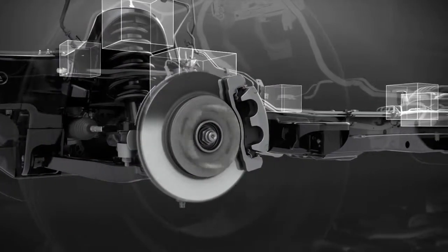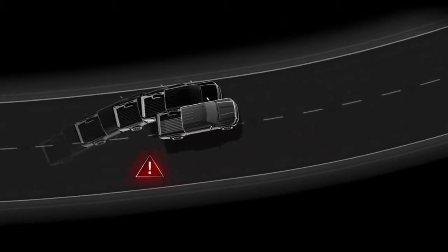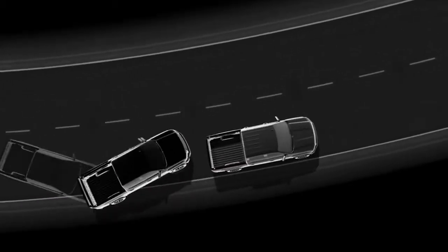Stabilitrack sends brake pressure to individual wheels and automatically adjusts engine speed to help the vehicle track with steering commands and to help reduce the risk of a rollover.